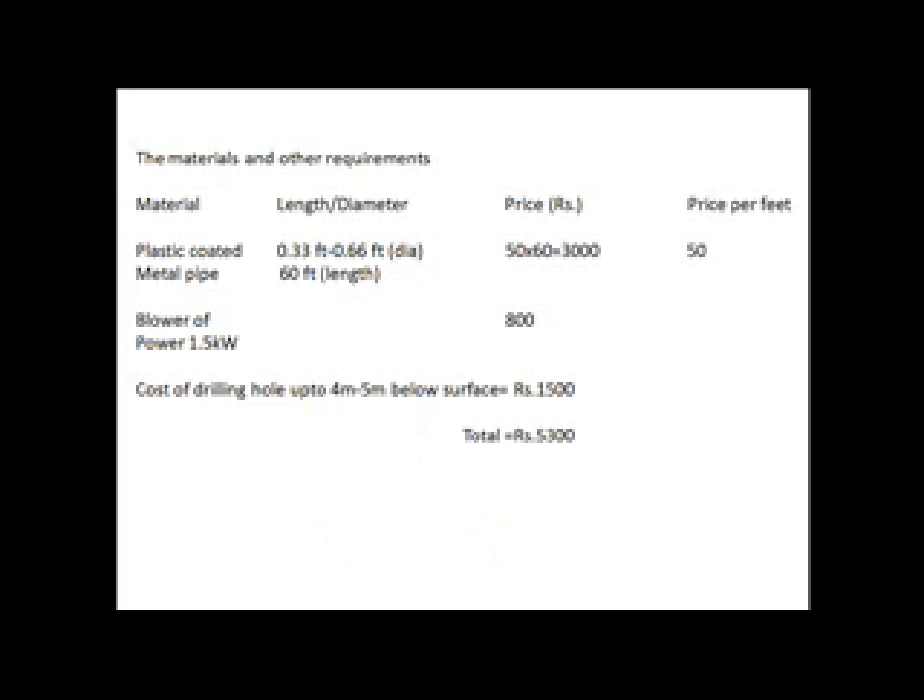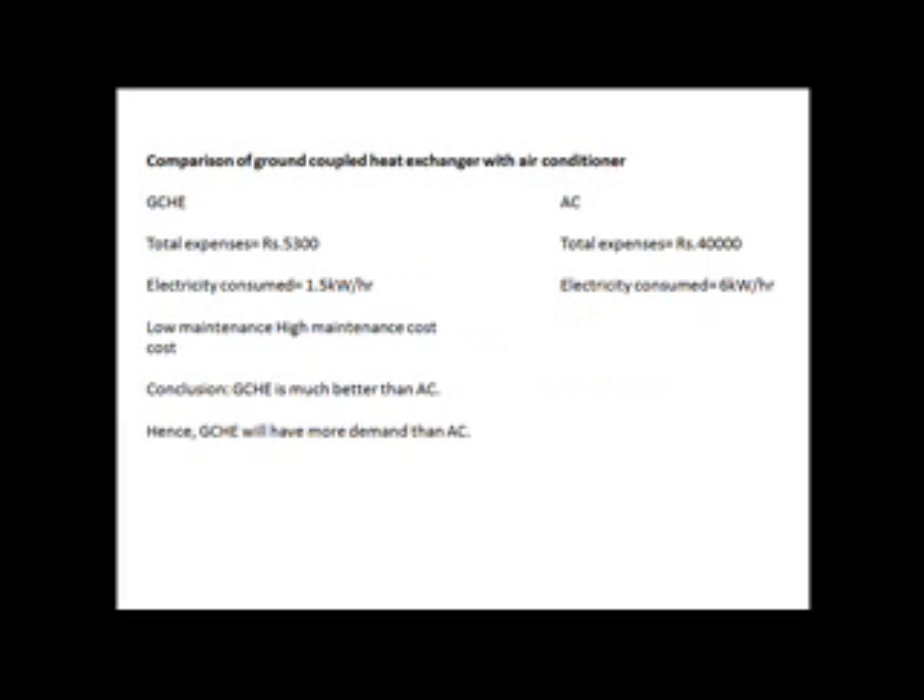Our requirements are a plastic coated metal pipe of 0.33 feet to 0.66 feet in diameter and 60 feet in length, and a blower of power 1.5 kilowatt. This outlines the need to use ground coupled heat exchangers in place of an air conditioner.